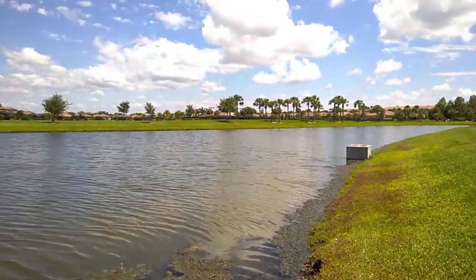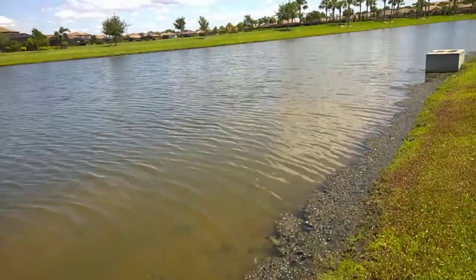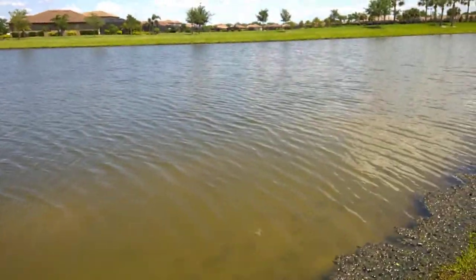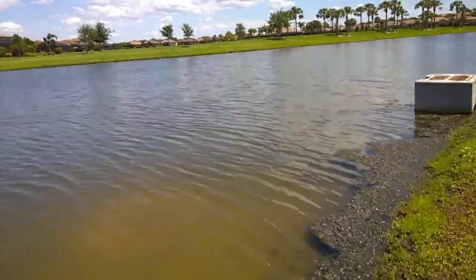We're approaching the control tower now. The control tower looks pretty clear.